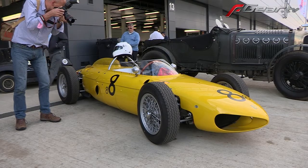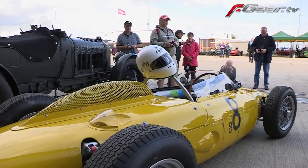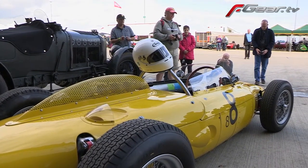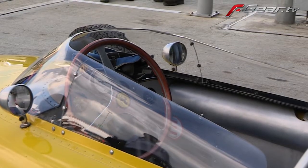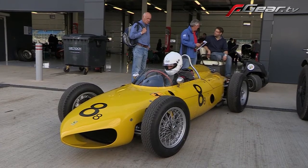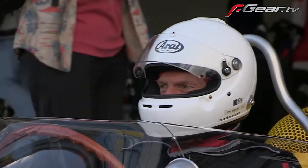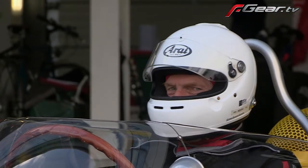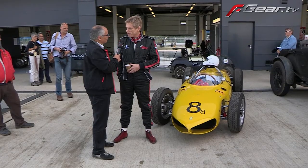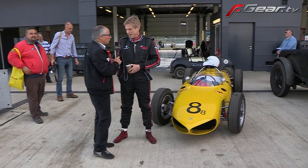It took us two years of study and then five years of construction. We were very lucky to find a lot of original parts — the original engine, original transaxle. We have a copy of the original chassis drawings, so the measurements are the best we can get. Finding so many original parts during those five years was remarkable.